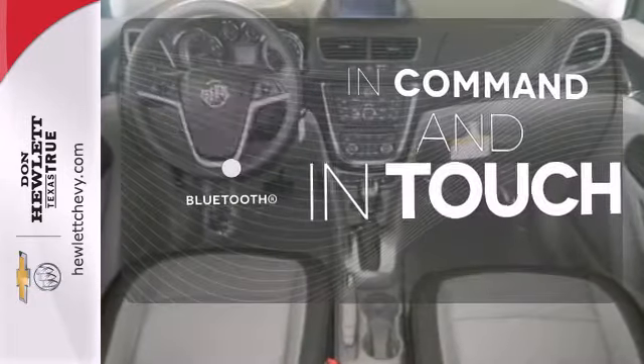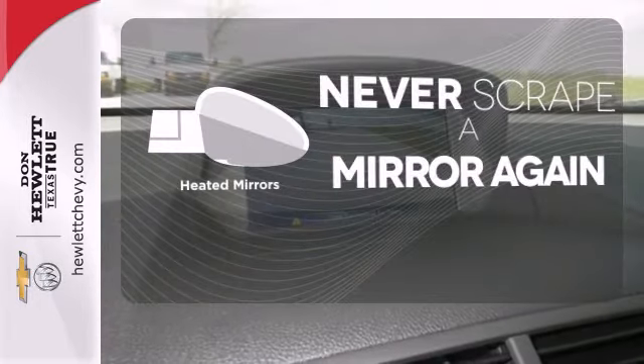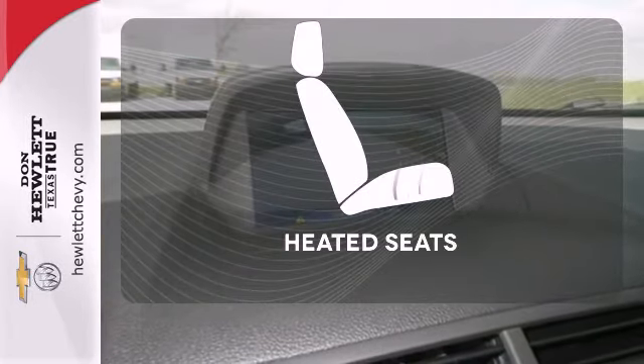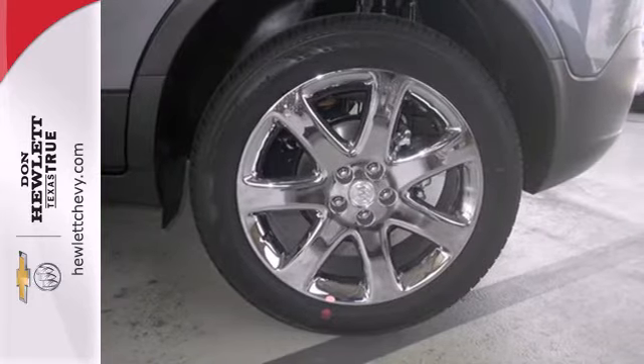Keep your hands on the wheel and eyes on the road with Bluetooth. Heated mirrors means never worrying about ice obstructing your view. Ward off the chills with the heated seats. Comfort, class and versatility.